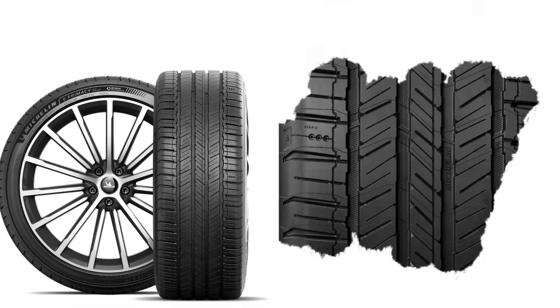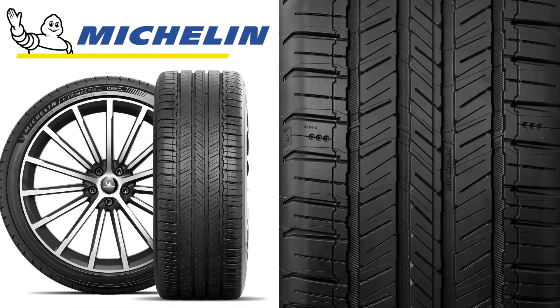Efficiency, performance and innovation. Michelin is back with another game changer: the all-new Michelin E-Premacy all-season tyre. Designed for gas, hybrid and EV vehicles, this tyre takes efficiency to an entirely new level.